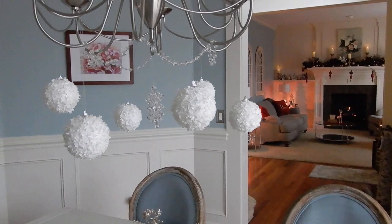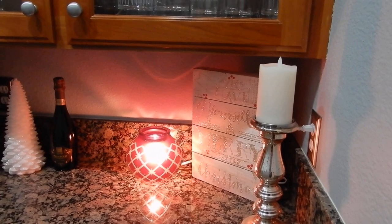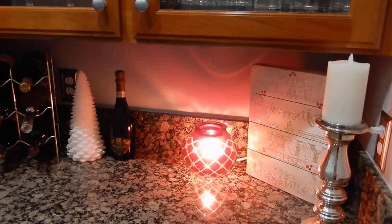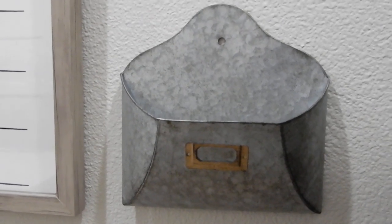Here in the butler's pantry I have just a small white tree, a little 'Have Yourself a Merry Little Christmas' sign, and another Scentsy Christmas Glow Warmer — I obviously love this one. We keep all our barware and liquor in here and usually serve drinks here when we have people over.